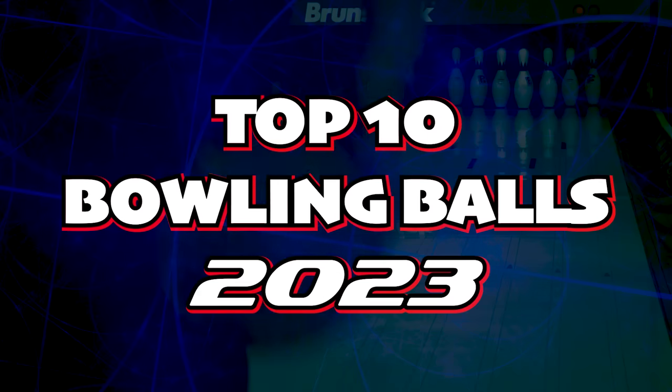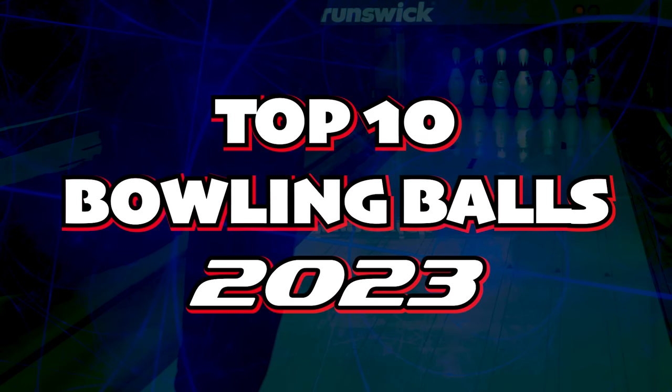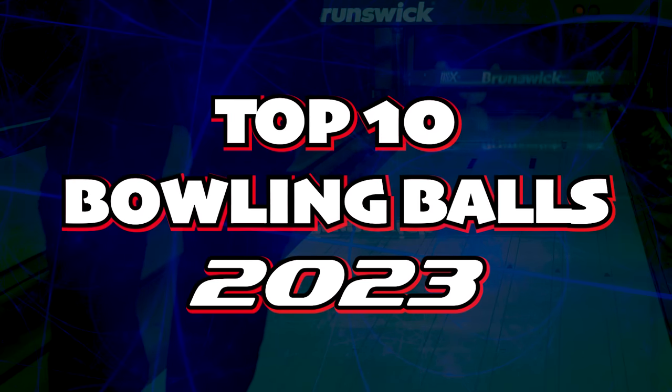What's up guys, Brunswick's back and this is the top 10 bowling balls from the brands of Brunswick in the year 2023. What was your favorite ball of 2023? Do you think it makes my top 10 list? Stay tuned and stick around. Before we get into all that, please subscribe to my channel if you haven't already.